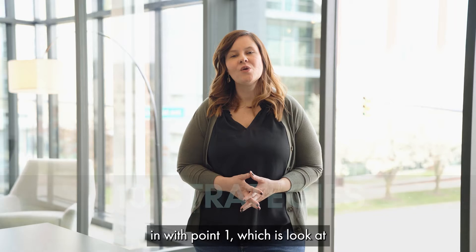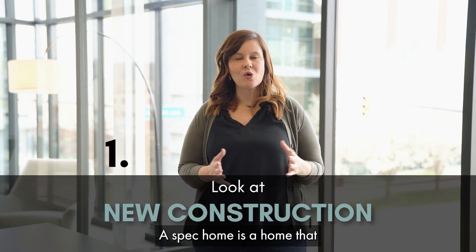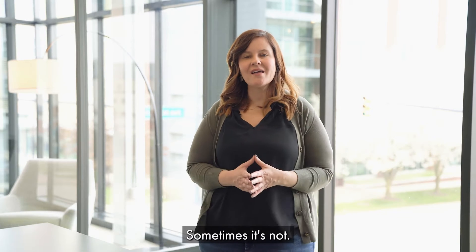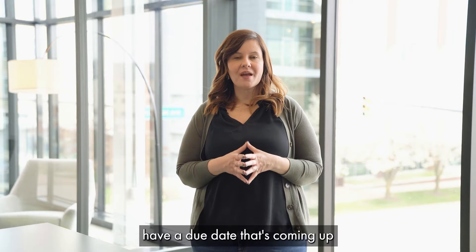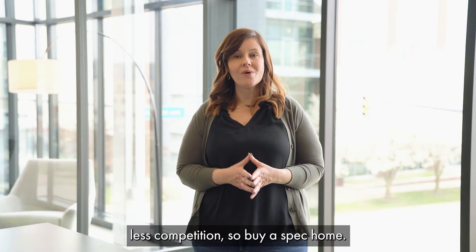We're going to jump right in with point one: look at new construction. Consider a spec home. A spec home is a home that is already being built by a builder, typically in a subdivision. These are homes that have a due date coming up where they're going to be finished, and there's often less competition. So buying a spec home is a great first option.